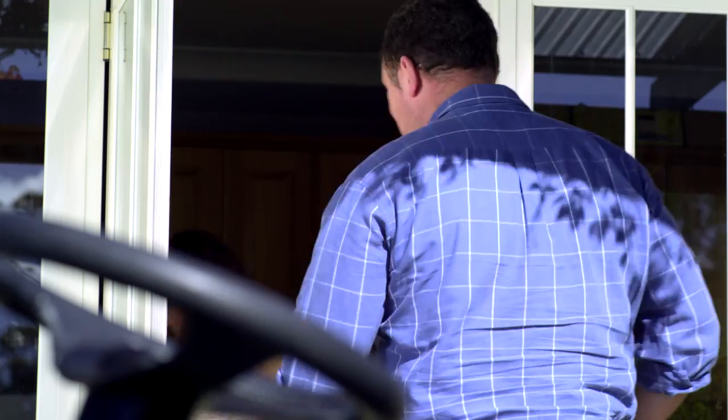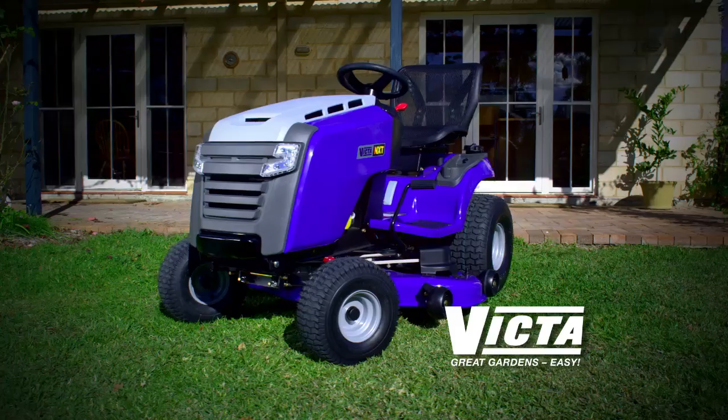In fact, Victor Next Generation lawn mowers are so efficient you'll have time to cut your neighbor's grass.